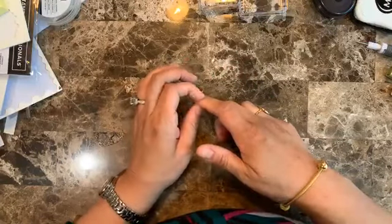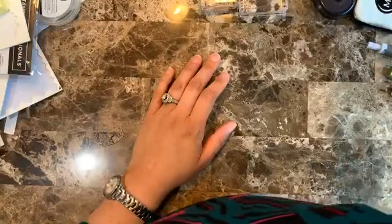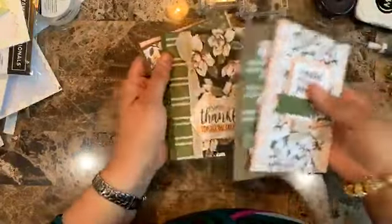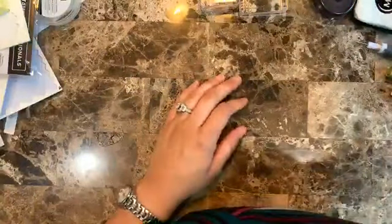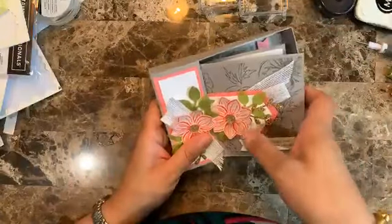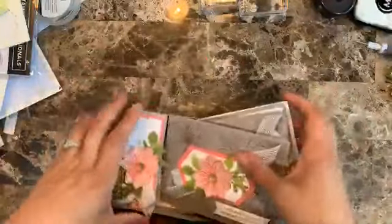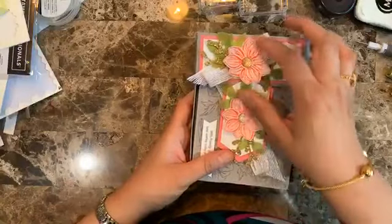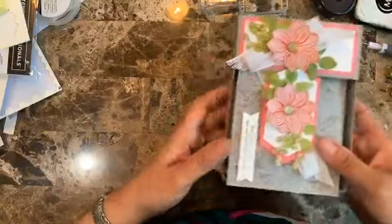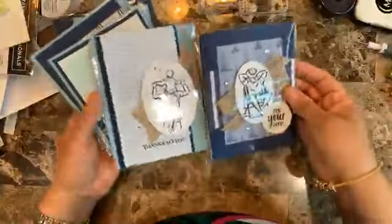Make sure you open the last email I sent this morning so you can get all the information. There are more classes coming up. I'm really excited about this next one — it's a card set with a little stationery box and four cards using the Perennial bundle. I love how you can make either a three-petal or two-petal flower with the punch.